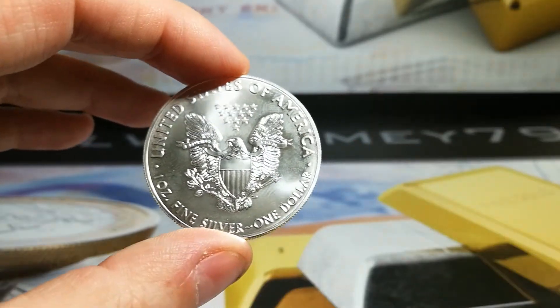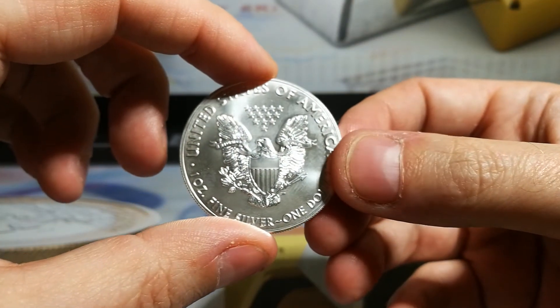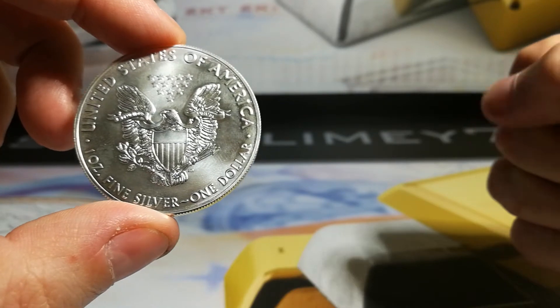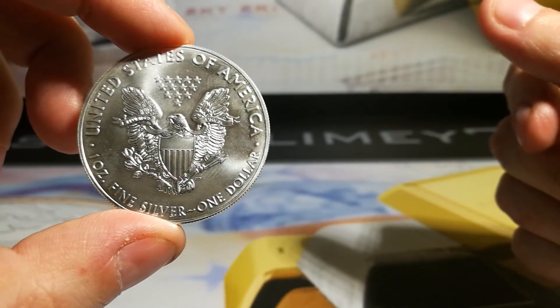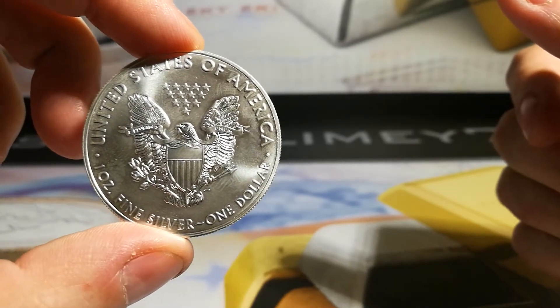I look forward to the next episode. Just out of interest, the results: 50% voted in favour of the Silver Eagle, 31% who voted for the Britannia, and 18% voted for the South African Krugerrand.